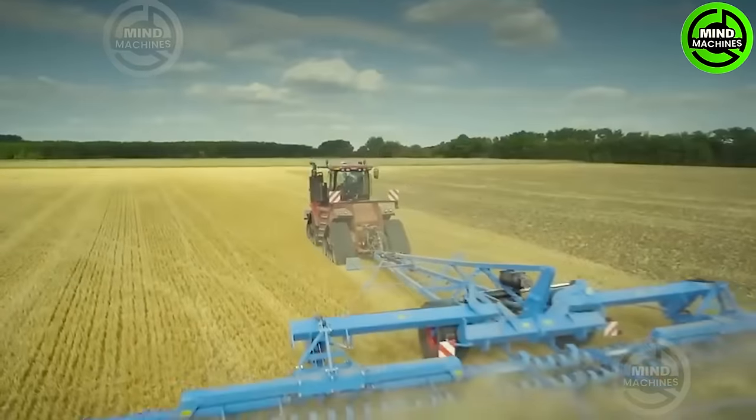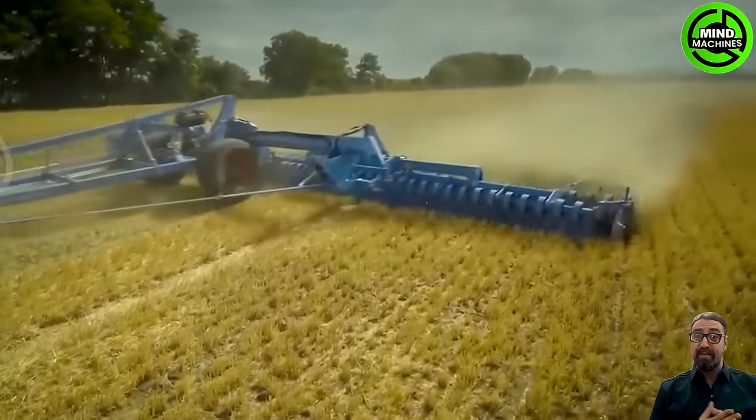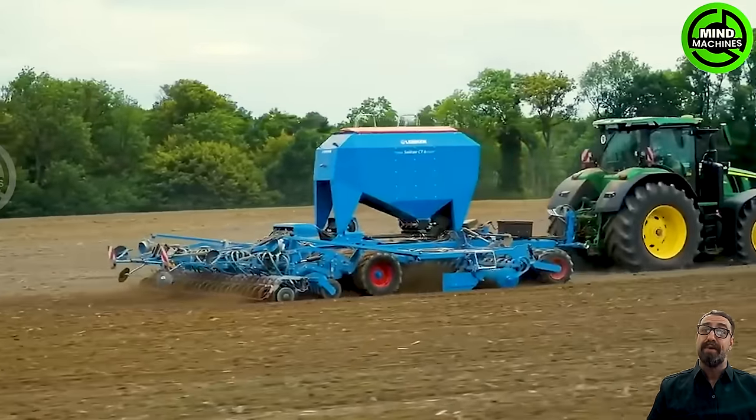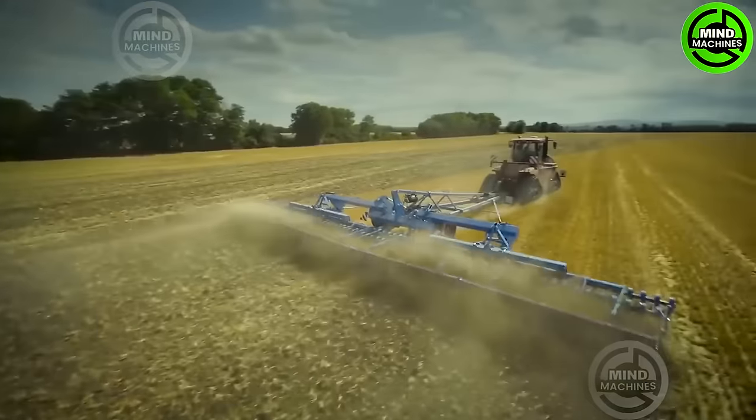The Helot Compact Disc Arrow from Lienen is perfect for cultivating bare stubble or incorporating surface residues from previous crops on light to medium soil types. It's particularly useful when preparing the seedbed after plowing or for mulch sowing.